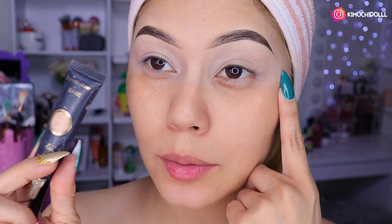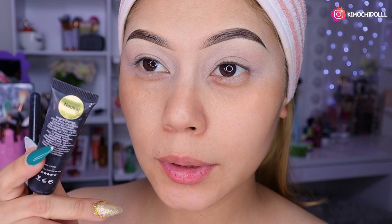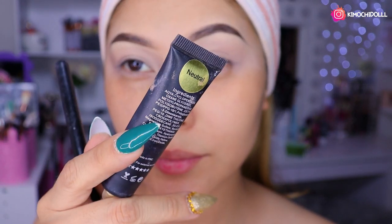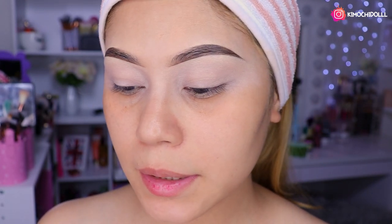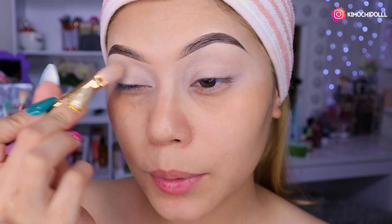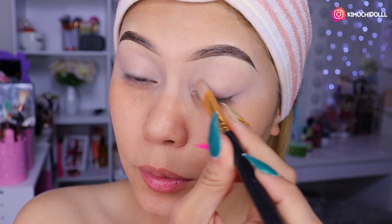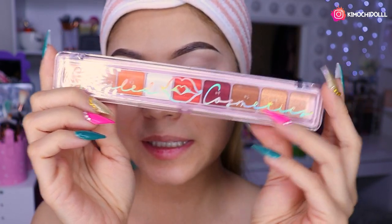Bueno, ya no les hablo más, empecemos. Ya saben que tienen que ponerse un primer para sombras. Yo estuve utilizando este de Jaycee, es en el tono neutro. Esto hace que nuestras sombras pigmenten más y también nos duren más, así que es un paso importante que no se pueden olvidar ni pasar por encima. Luego se lo difuminan bien y listo, que no queden pliegues.